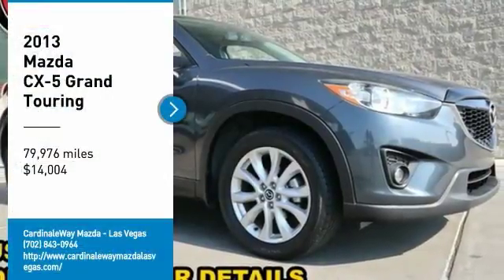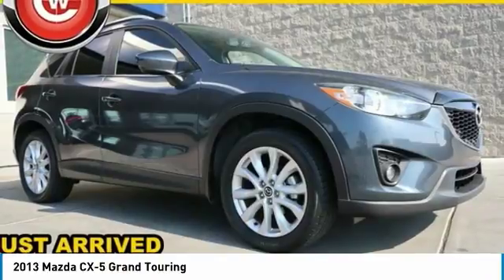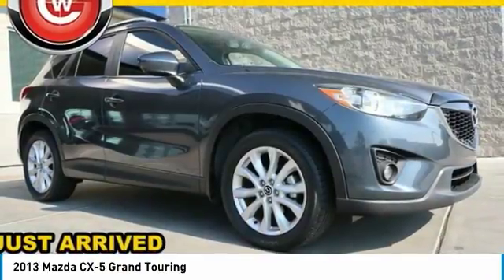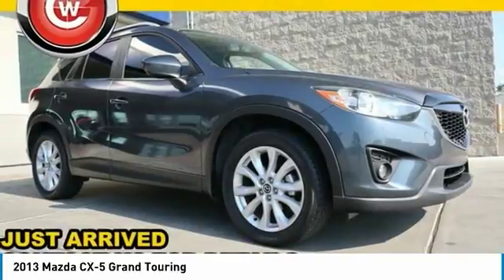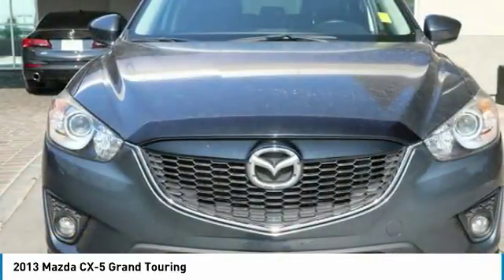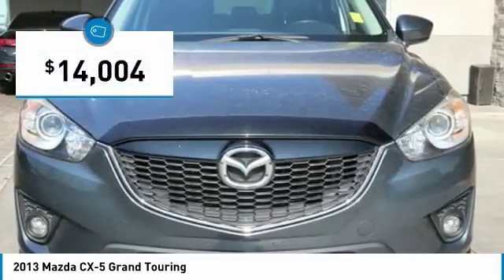We are pleased to show you the 2013 CX-5. With its fuel-efficient engine, engaging driving experience and daring styling, the Mazda CX-5 is a good choice for those seeking a sporty yet thrifty crossover SUV and is priced below $15,000.